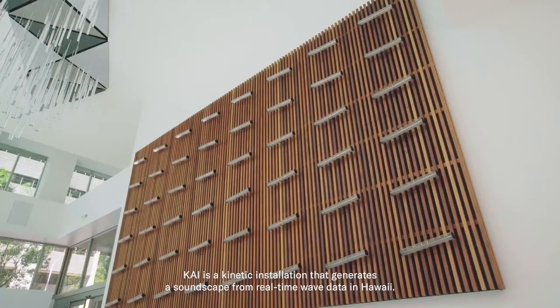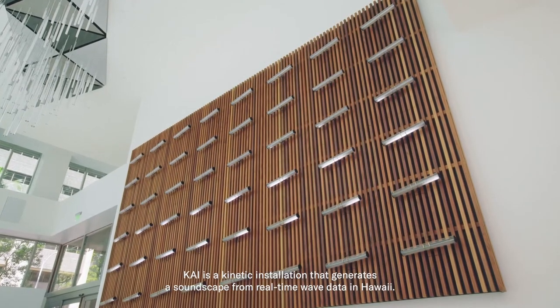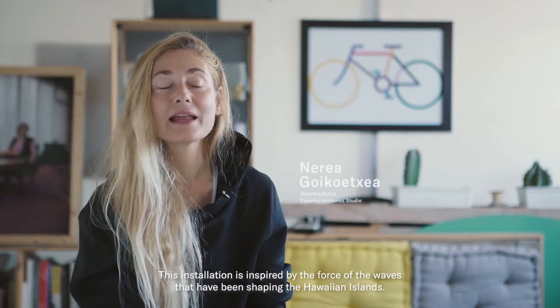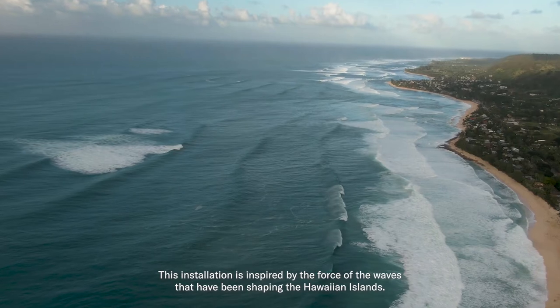KAI is a kinetic installation that generates a sound landscape from the real data of the water in Hawaii. This installation is inspired by the force of the water that has been molding the islands of Hawaii.